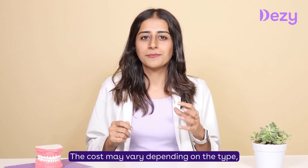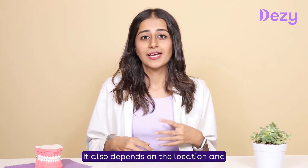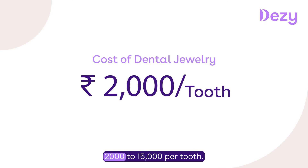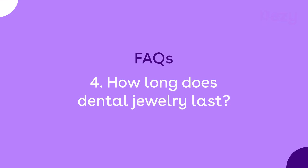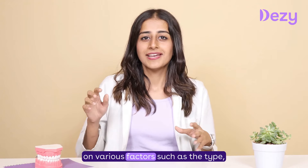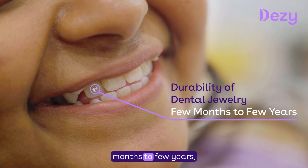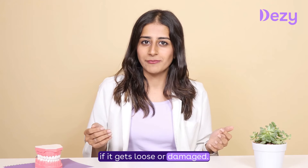The cost may vary depending on the type, size, and complexity of the jewellery, as well as the location and expertise of your dentist. Typically, it costs somewhere between INR 2,000 to 15,000 per tooth. The durability of dental jewellery depends on various factors such as the type, material, and care. It generally lasts from a few months to a few years, but it may have to be replaced or removed if it gets loose or damaged.